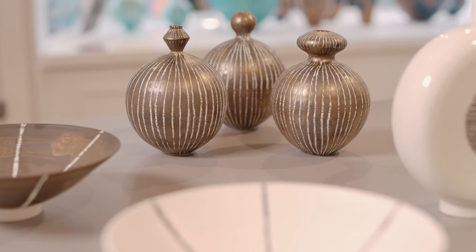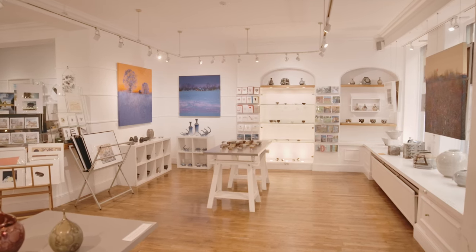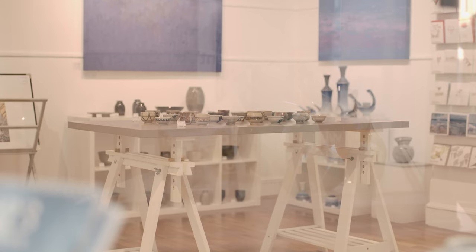Some artists are based in Cambridge, some are international artists that have settled in the UK, and we focus primarily on paintings, limited edition prints, and ceramics.